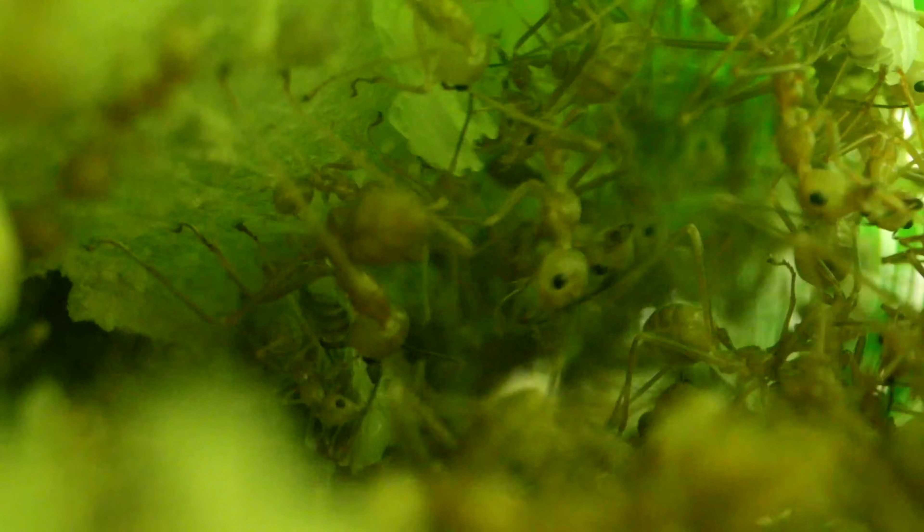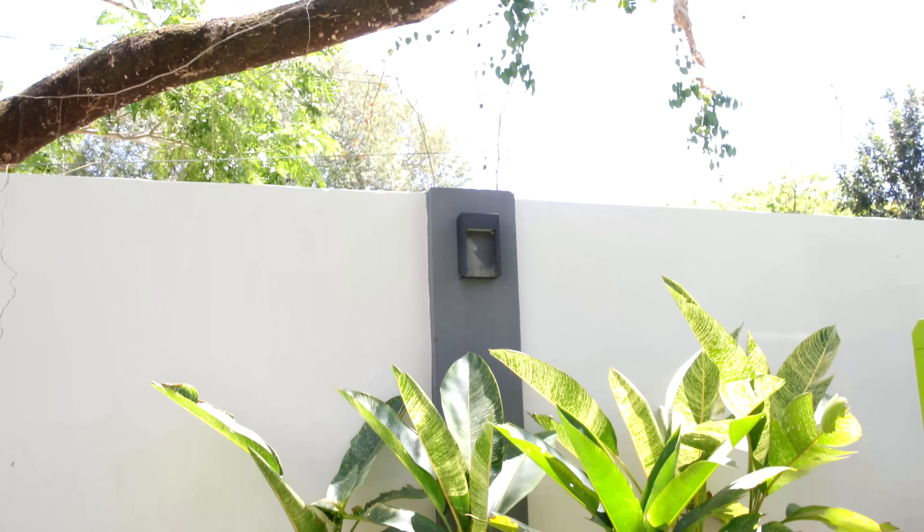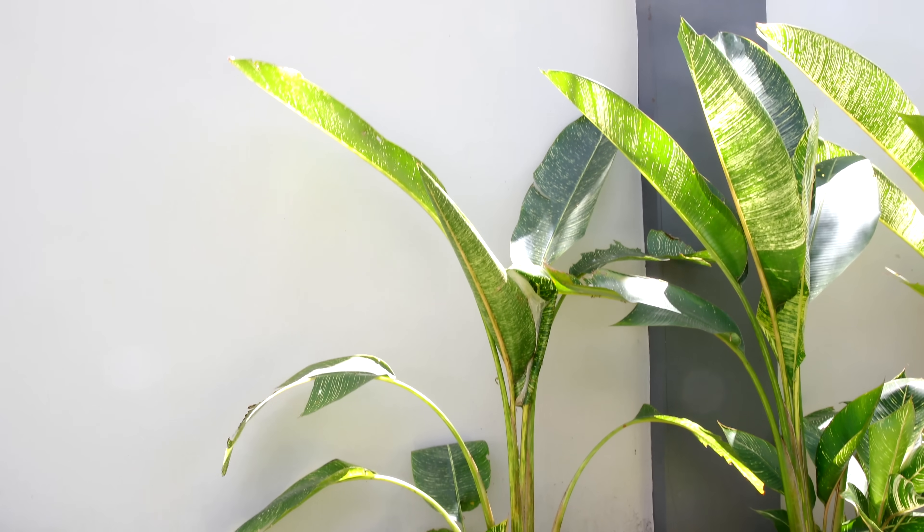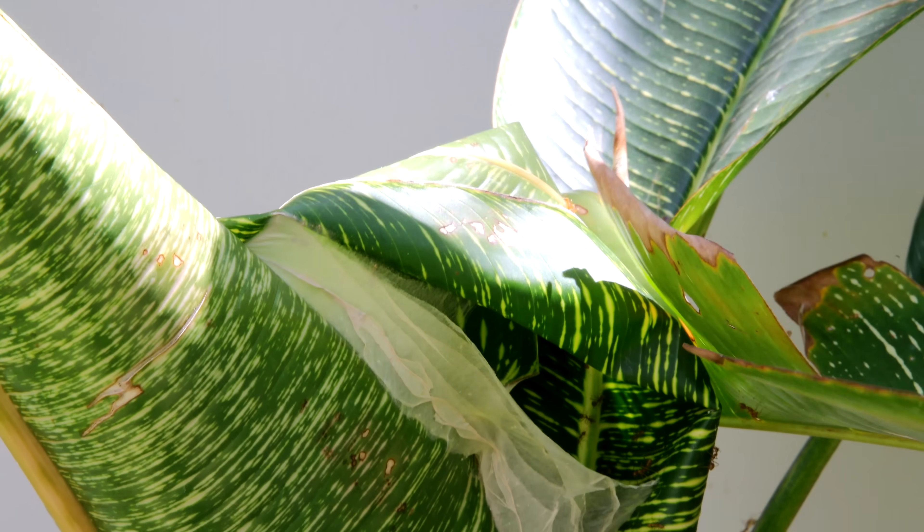Oh man, you guys won't believe what I did! I got a ton of ant bites from it too, but you guys will die when you see what I captured on film! In my yard by a wall is a group of small variegated banana trees, and within one of the trees, I spotted an active weaver ant nest!